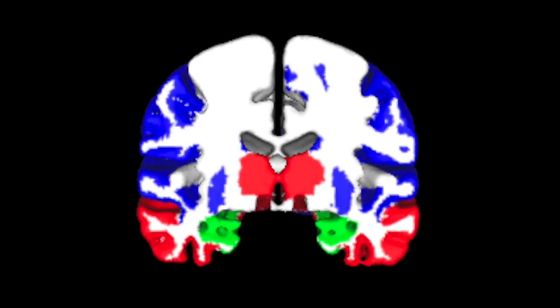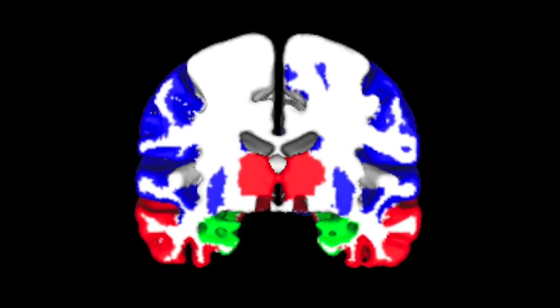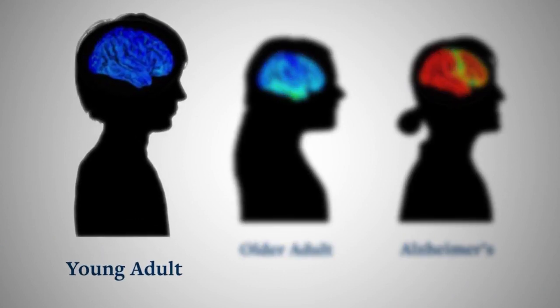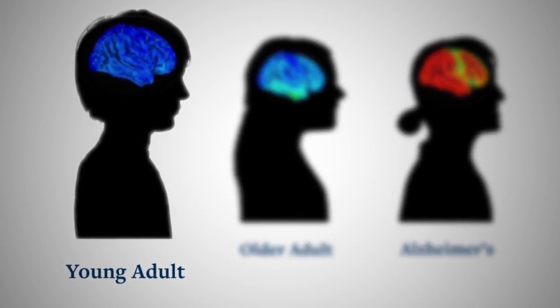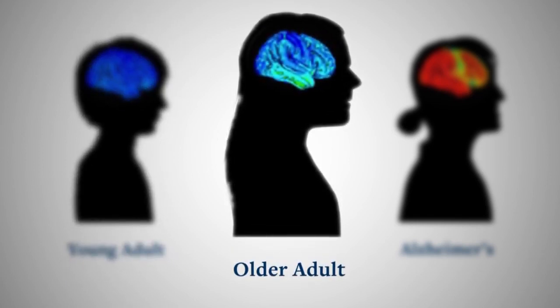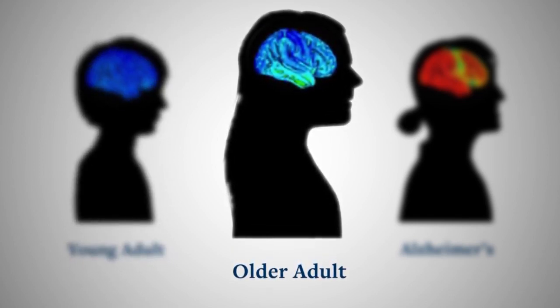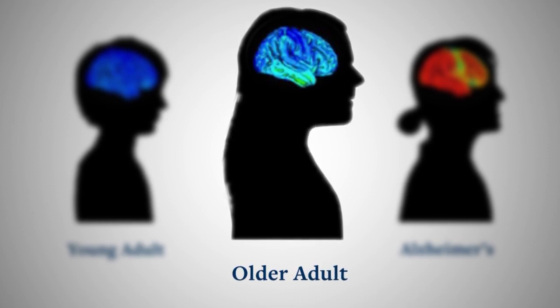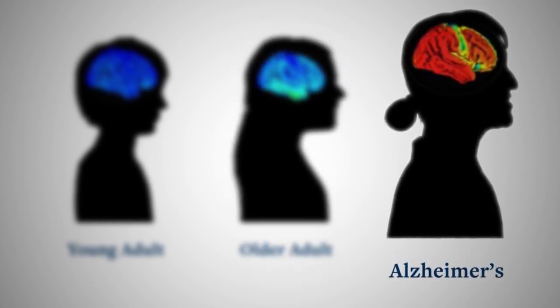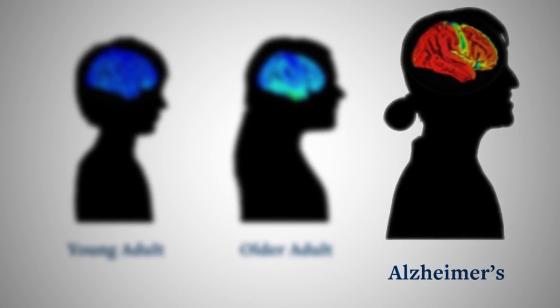These blue areas are areas of the brain where tau gets deposited in individuals who have Alzheimer's disease. These dark blue colors indicate really no tau in the brains of young individuals. These colors become hotter, like yellows and greens, indicating more tau. And in these individuals with Alzheimer's disease, the red colors indicate lots of tau throughout the brain.